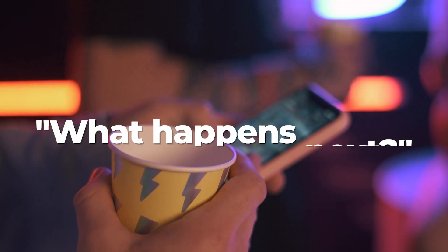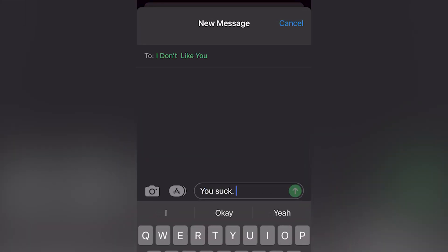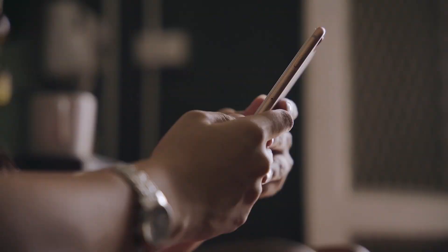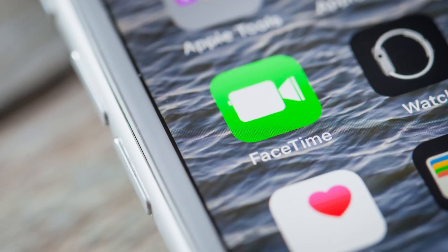So you've blocked a contact and you're probably thinking, what happens next? With a text message, it simply just won't go through. It won't show as delivered on their end and you'll never be notified. For phone calls, they'll go directly to voicemail and they'll be filed under a blocked messages folder. FaceTime calls will just ring a few times before ultimately failing.